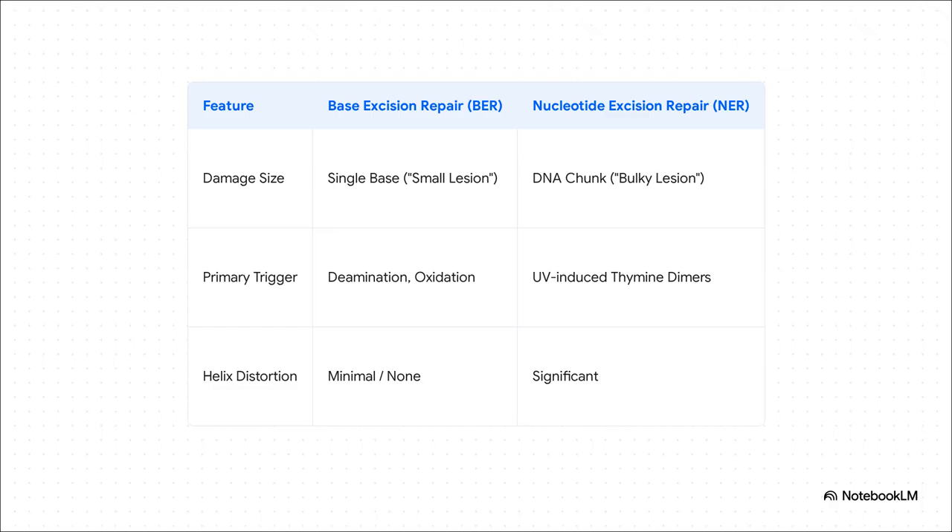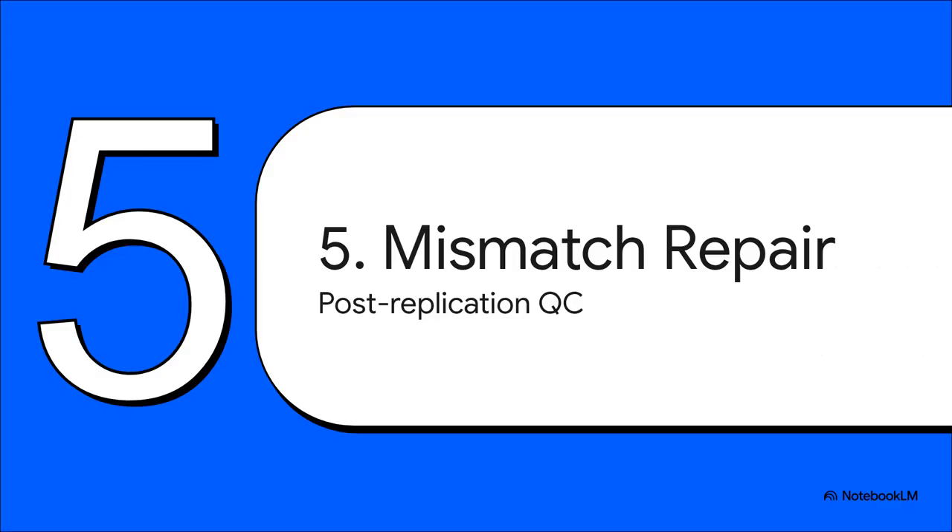It's all about the type of damage — that's what decides which tool the cell uses. BER handles the small stuff, single bases that don't distort the helix. NER handles the big, bulky damage that causes major distortion, removing a whole patch. Now let's move on to our third and final system for today: mismatch repair.